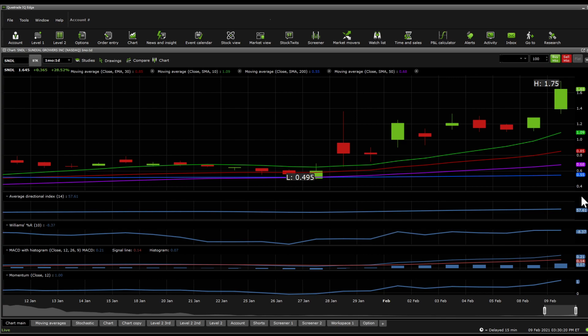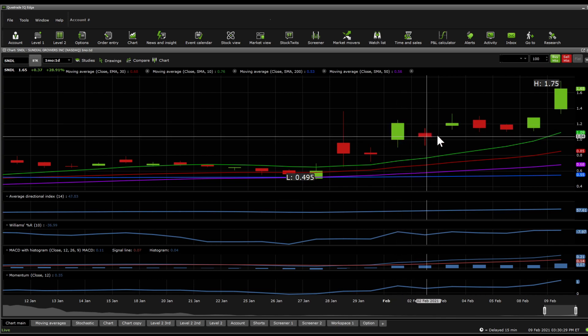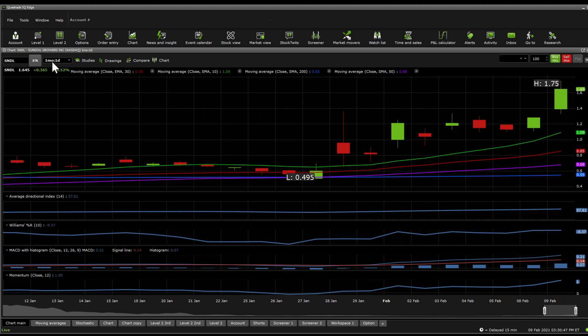One thing to look at before we move forward: count how many days it has been above $1 — 1, 2, 3, 4, 5, 6, 7. We are three days away. If Friday closes above $1, and Thursday and Wednesday, it regains compliance — it doesn't even need to do the reverse split — and that March deadline looming regarding a reverse split is no longer applicable. That is a really bullish thing to have right now.